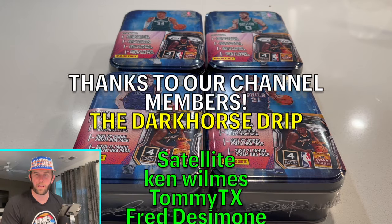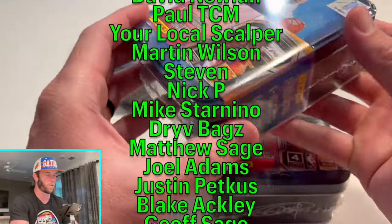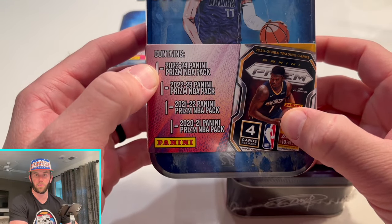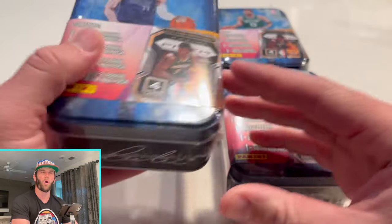Welcome back to Dark Horse Sports Cards. Today we're opening a new product — another MJ Holdings product, but this time not a scam. They tell you exactly what's in this one. We're gonna have four packs per 10; these are one of those mystery 10s.